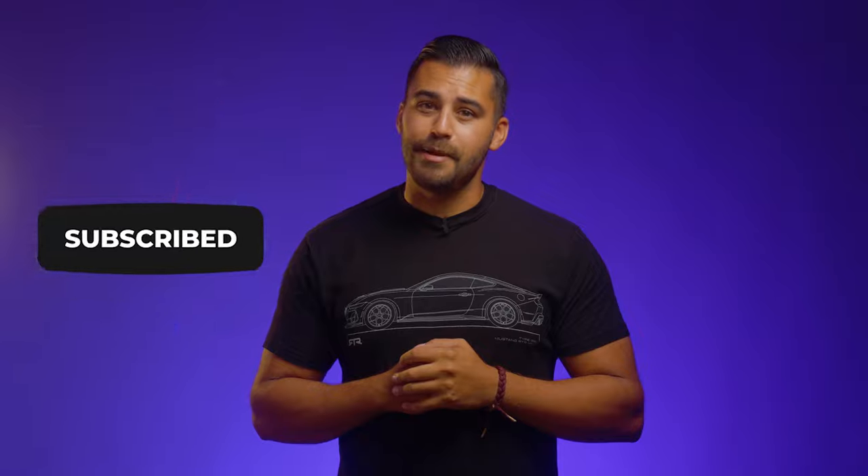And as always, guys, if you like these videos, hit that like button — it keeps me employed — and smash that subscribe button. Until next time, peace out.